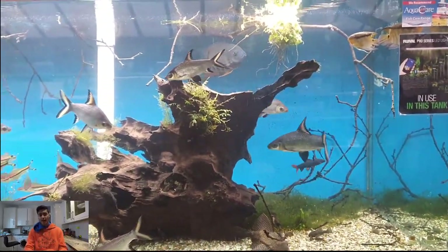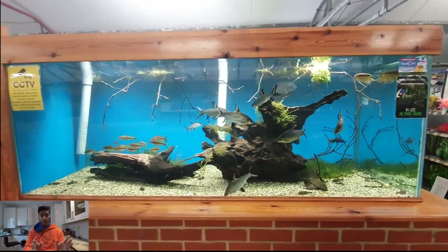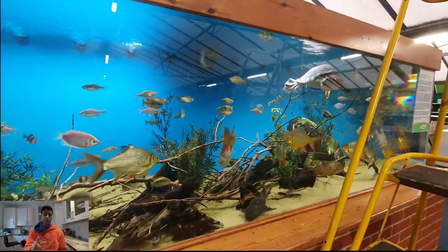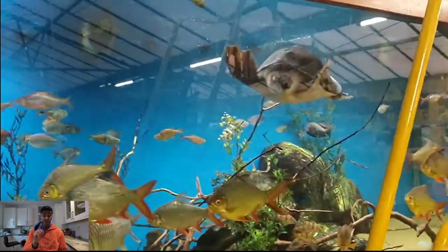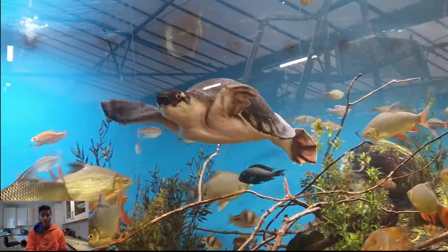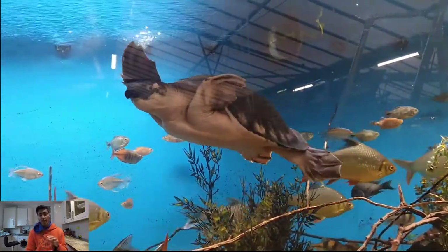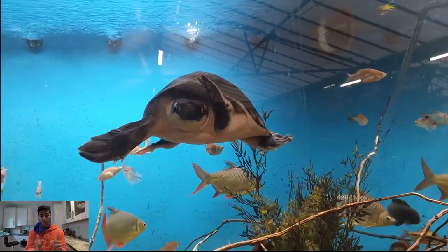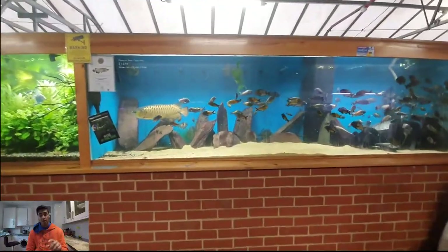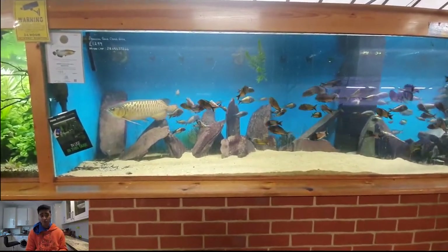Moving on, they have another tank full of bala sharks and severums — I really like the way they do the aquascaping on these tanks. But this is the real reason I brought you guys here: this guy is a fly river turtle. They don't have a license to sell turtles so they cannot sell it, but this is a CITES-protected animal and is the only fully aquatic turtle in the world.